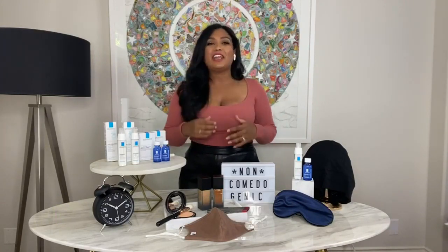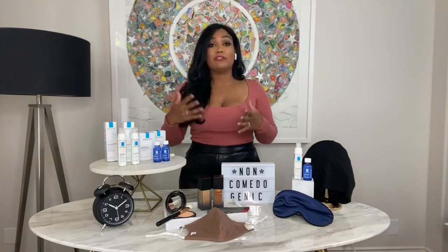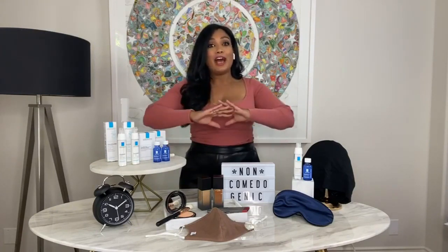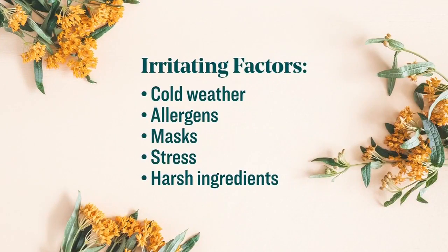Masks trap humidity under them, and not all materials are suitable for everyone's skin — but we have to wear a mask. That's not an excuse not to wear one. So our skincare routine this fall has to be about strengthening our skin barrier as well as protecting our skin from potential irritants and triggers.